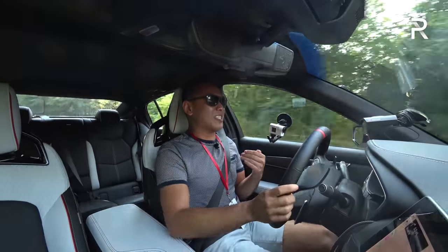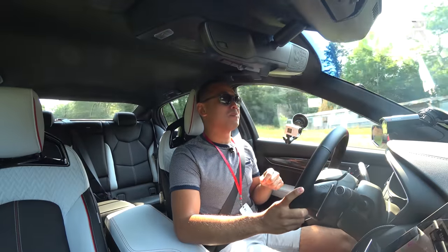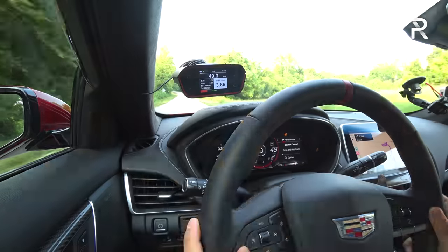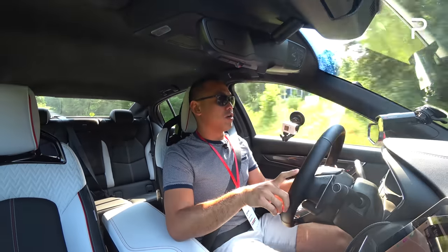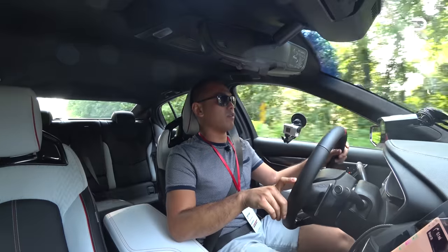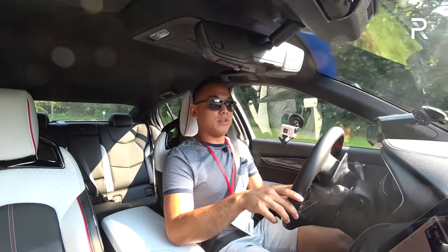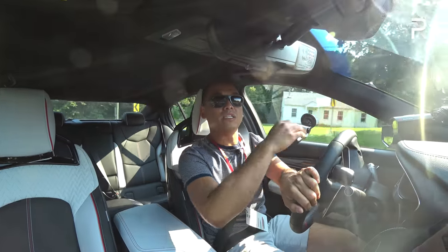This car just did 0-60 in 3.66 seconds, which is 0.2 seconds slower than Cadillac's claim. For a car that's only rear-wheel drive with this much power, it puts the power down way better than any of the Hellcat Chargers I've driven — even the Redeye with their wider tires. We've got 305s in the back, 10 millimeters wider versus the previous generation CTS-V, and it definitely puts the power down better than the last CTS-V I drove.